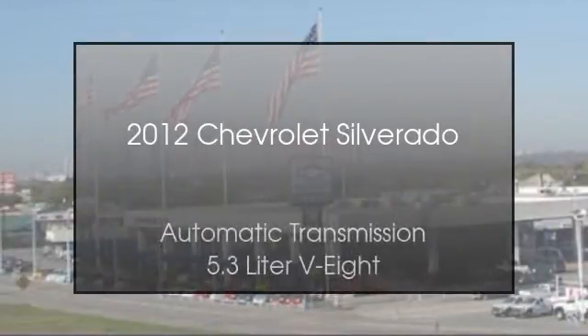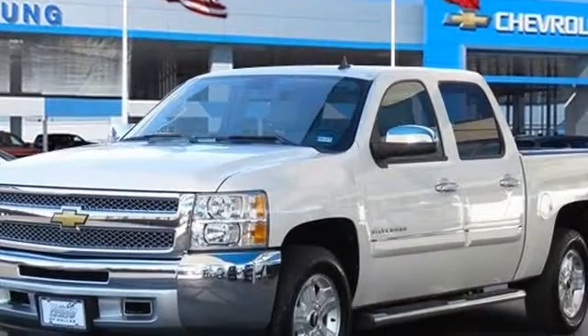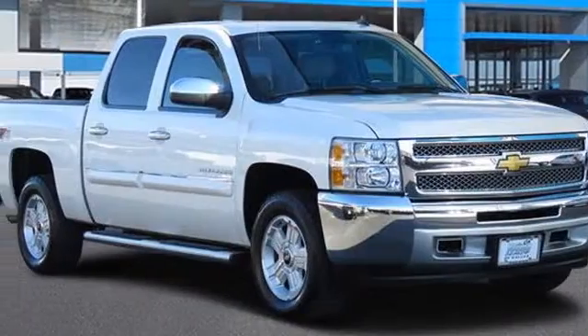This is a 2012 Chevrolet Silverado. This truck has an automatic transmission and a 5.3 liter V8.